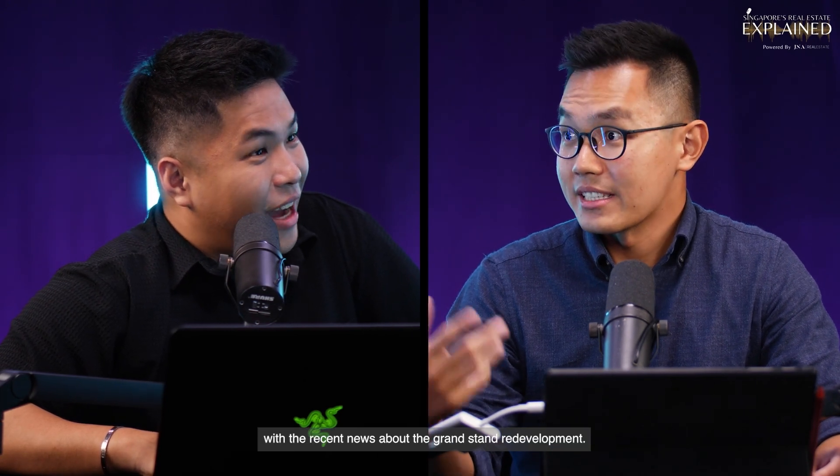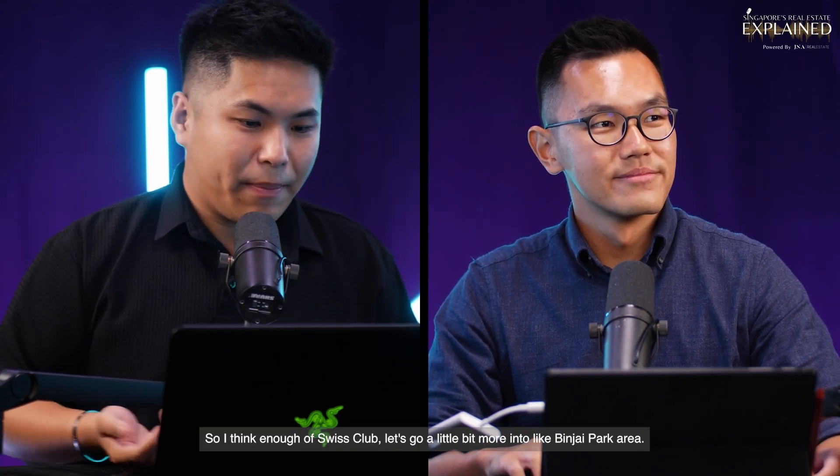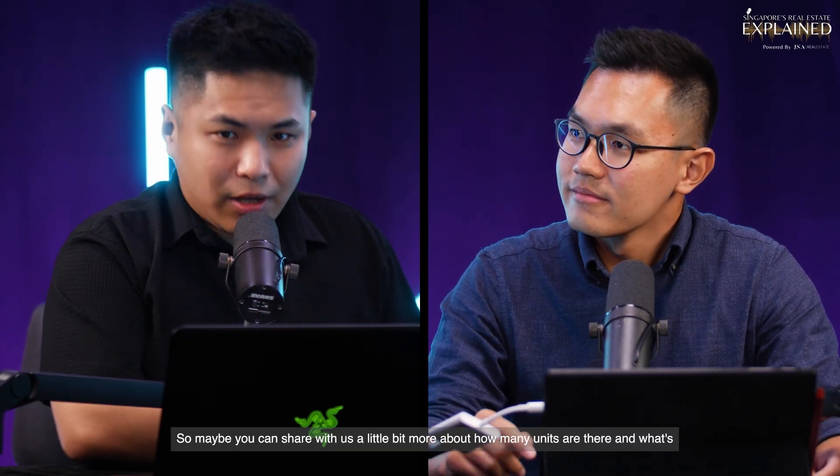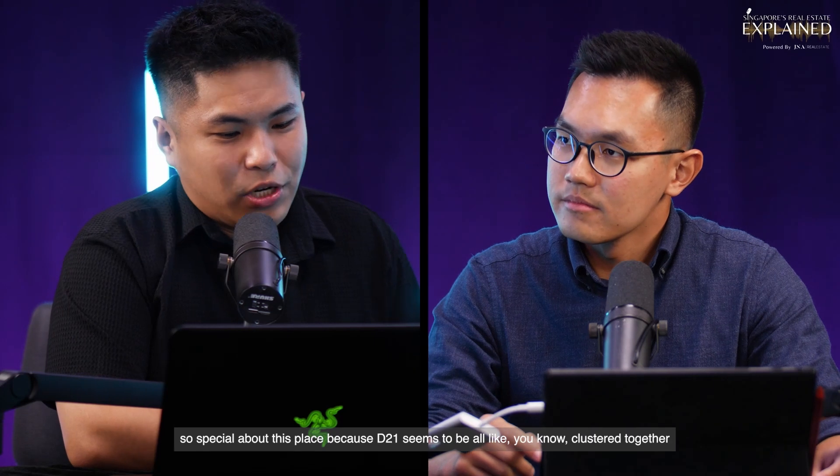Don't worry though — with the recent news about the Grange Road redevelopment, which will be starting in 2027, there will be 30,000 units there and definitely amenities, along with commercial developments as well. Let's move on to the Binjai Park area. Maybe you can share how many units there are and what's so special about this place.